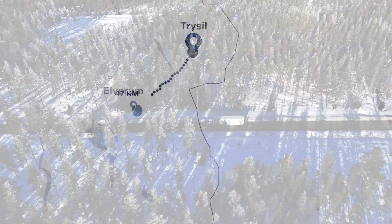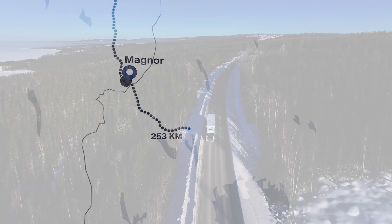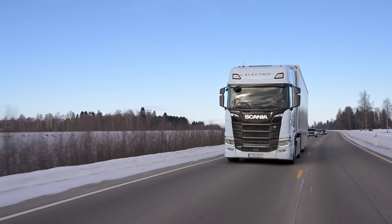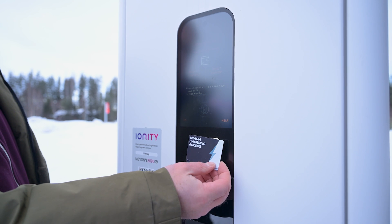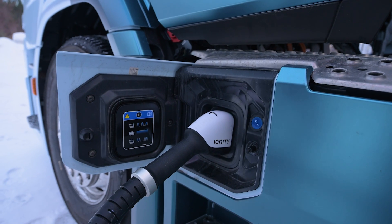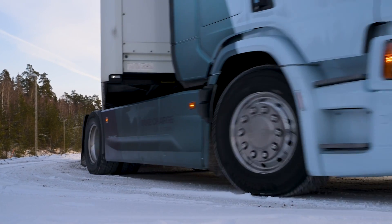We've done 300 kilometres today and I've been thoroughly impressed with the truck, and in particular the range. When we got to the Swedish border we were on 200 kilometres and we still had 40% left. We could have done it all in one hit, but we stopped at an Ionity charging station, topped it up to 100%, and carried on — so all good so far.